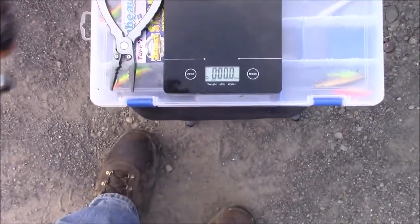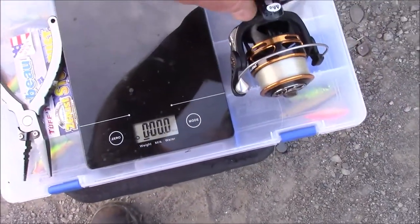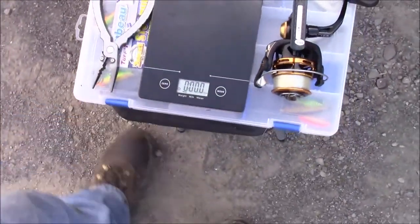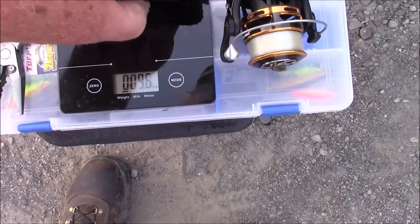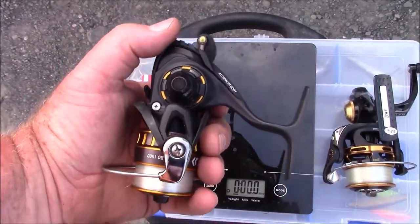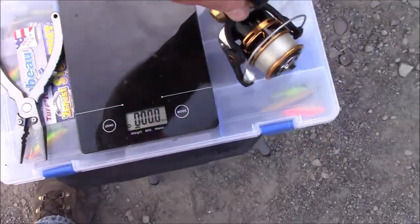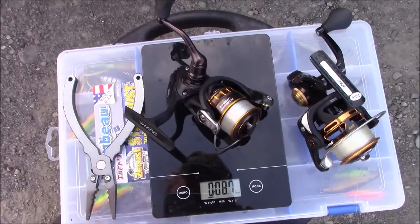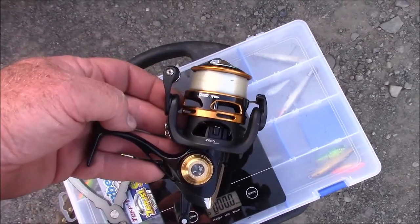My new favorite reel: 8.7 ounces. So this is definitely lighter — 8.7 versus 10.1. Part of the whole thing is I had to carry stuff around. 8.7 for the Daiwa BG-1500 — supposedly a smaller reel, but physically it's not a whole lot smaller. Also aluminum body. 8.7. They weigh the same. It's a smaller reel — I like it, it's a great reel. My new favorite reel has the same feel as that SG-300 did, but it's smoother and it's lighter. So it's my new favorite reel.